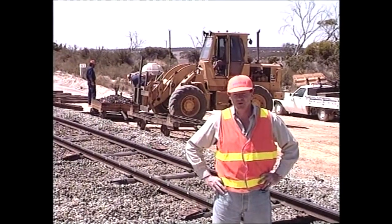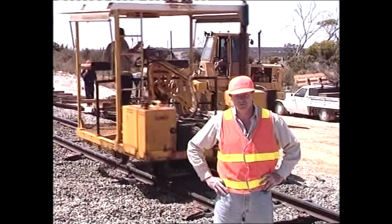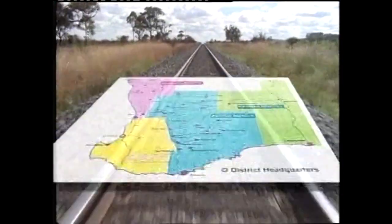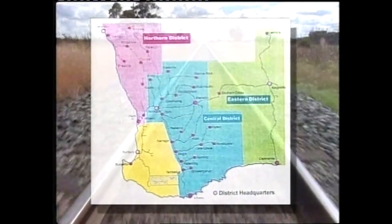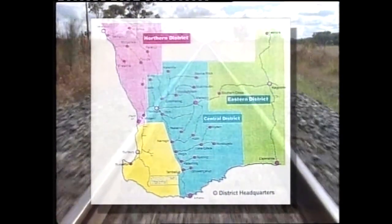We'll also be talking to some of the West Rail people. But first, let's take a quick look at the West Rail network. The West Rail railway system services an area of nearly a million square kilometres, or at least twice the size of America's largest southern state, Texas.